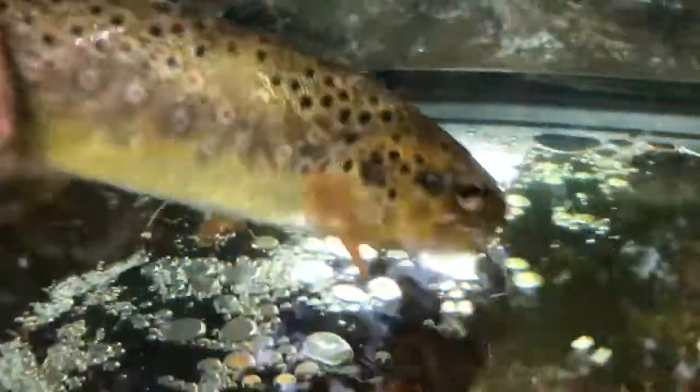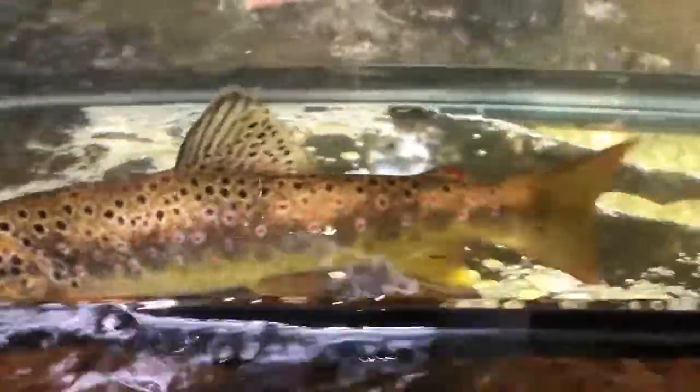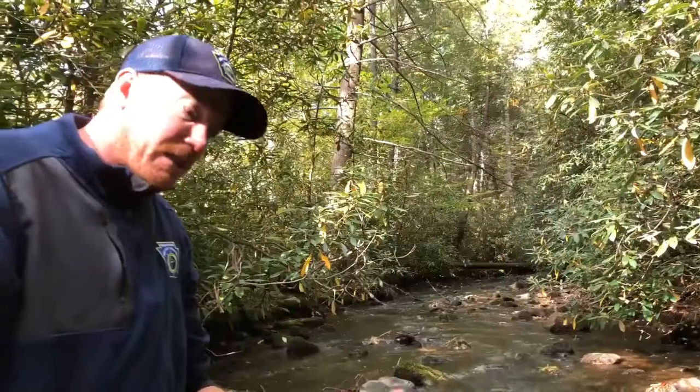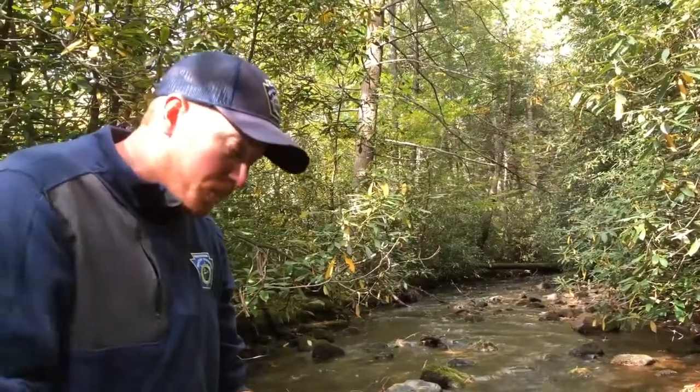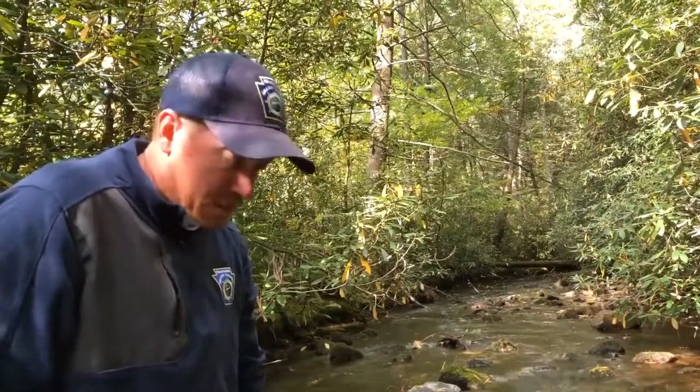In Pennsylvania, we'll find these anywhere from a small mountain stream like the one we're at today, all the way down to some of our bigger spring creeks like Spring Creek, Fishing Creek, and Penn's Creek. Some of our bigger systems that get slightly warmer at certain times of the year will harbor good populations of wild brown trout compared to some other species.